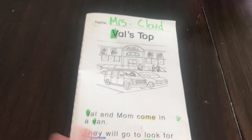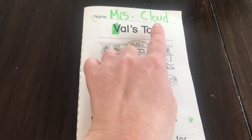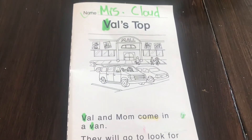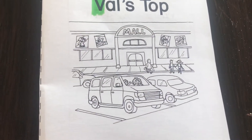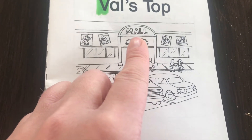We're going to talk about this story today. Remember, just like we do at school, you can go ahead and write your name at the top. The title of our story is called Val's Top. I'm going to take a little picture walk with you so you can think about what this story might be about.